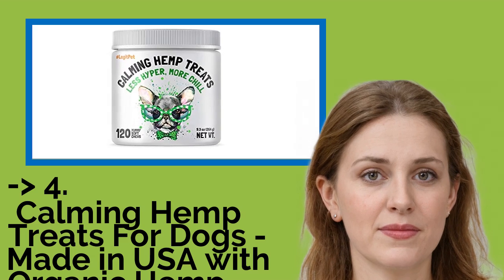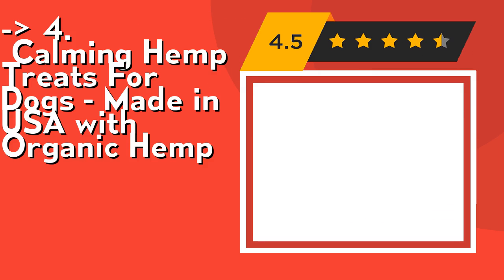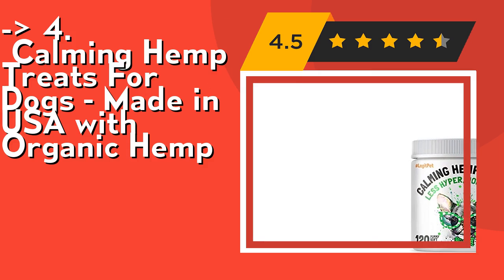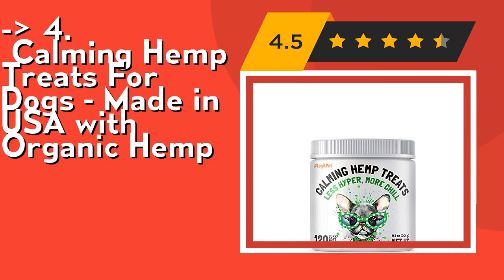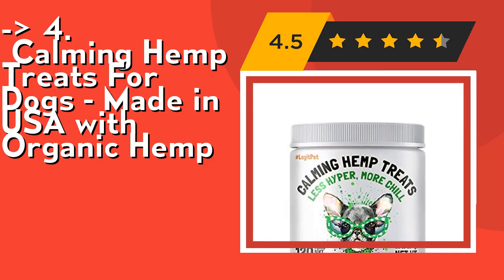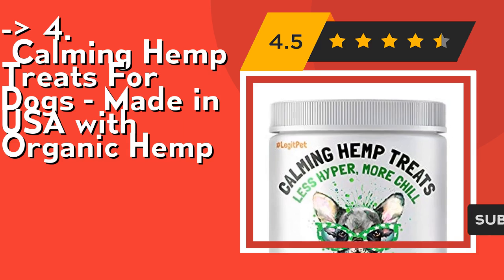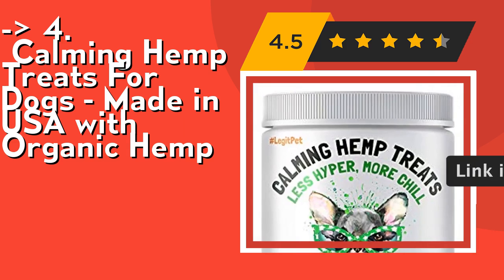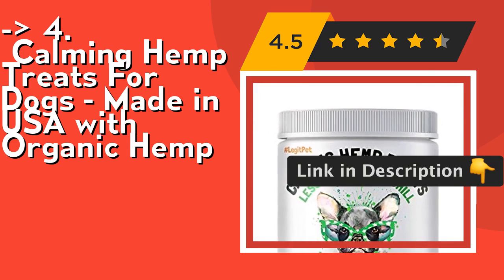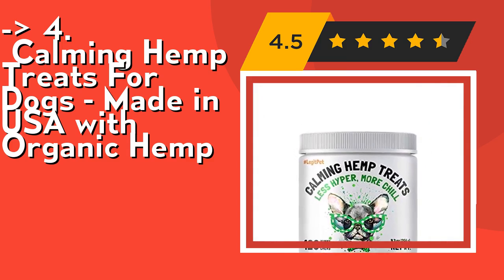Customers are king, and according to them one should buy this one — Calming Hemp Treats for Dogs, made in USA with organic hemp. You don't need a calming collar or calming spray for dogs; Legipits Dog Hemp Chewables are much better. Packed with organic chamomile, hemp, plus valerian root, it's simply the best rescue remedy for dogs. Legipits Calming Bites work for small, medium, and large breeds with delicious natural duck flavoring in a soft chew form — zero added fillers such as corn, dairy, soy, or artificial ingredients. Check out the link in the description to buy this product from Amazon.